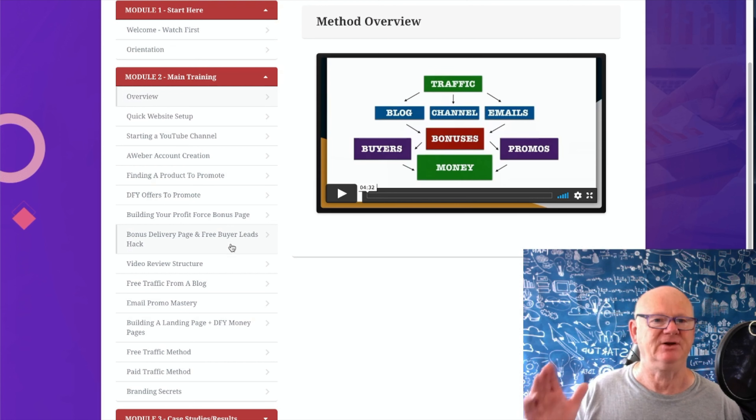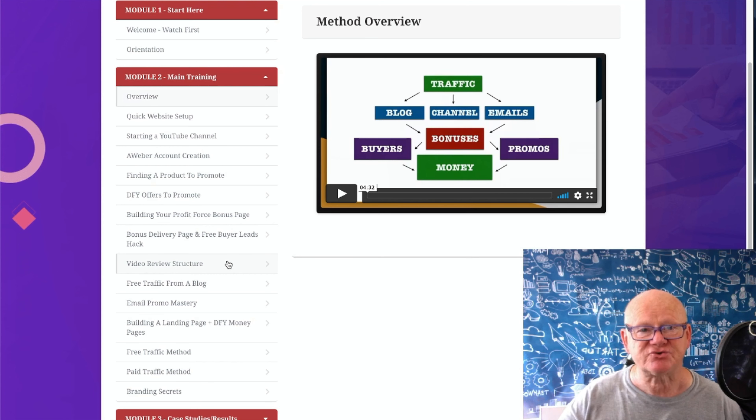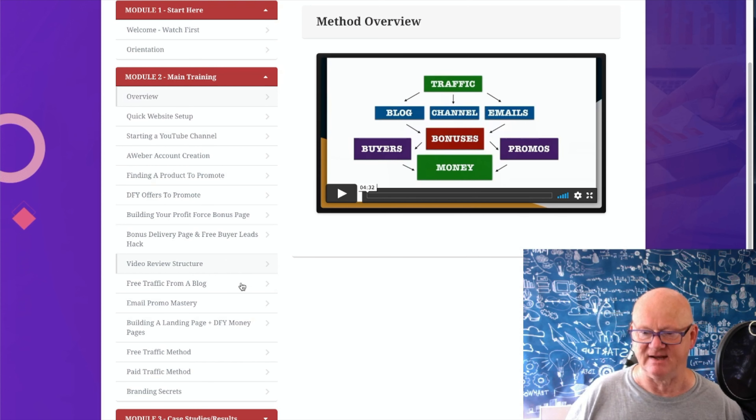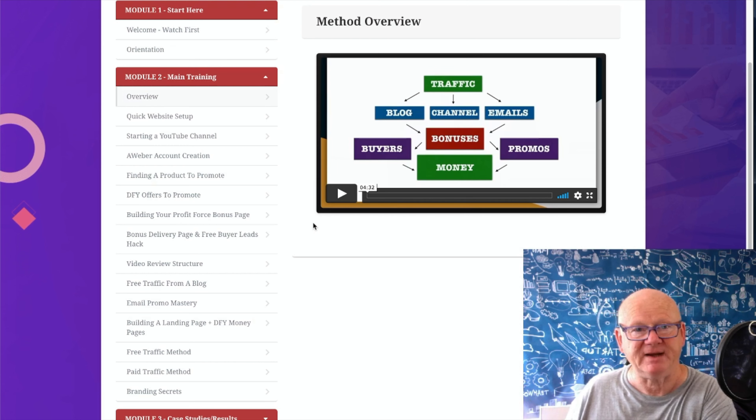You're getting all the secrets to getting traffic and conversions: bonus delivery page, free buyer leads hack, video review structure - how to structure your review video so people know what they want, click the link, get your bonuses and access the site. Then free traffic from your blog, email promo mastery, building a landing page, done-for-you money pages, free traffic method, paid traffic method, and branding secrets. All this helps you succeed, getting niche-oriented organic traffic.